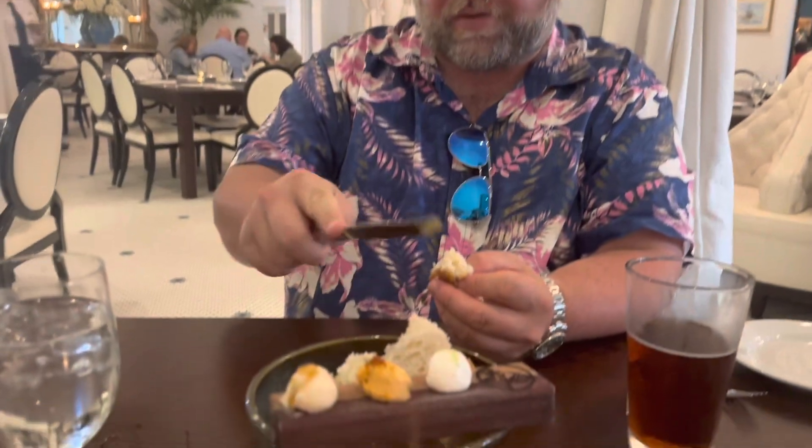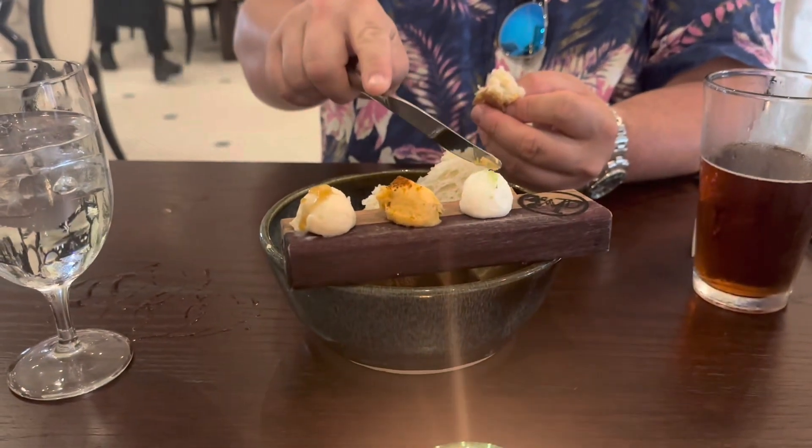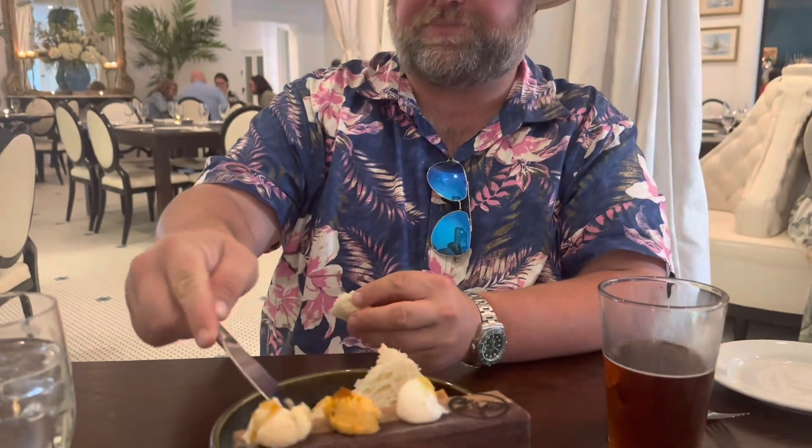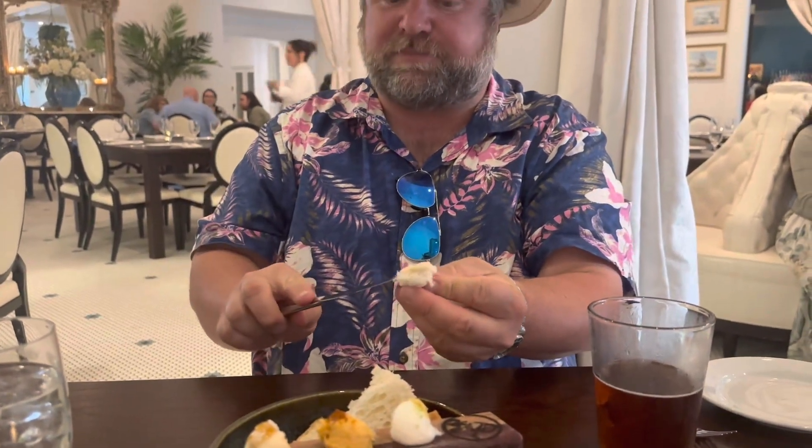That's good. There's a spice to it. Now the garlic — try a little bit of that. Oh, wow. I just got some kick. You can taste that garlic. Now the honey last. Very good. Subtly sweet, nice and creamy. Good stuff.